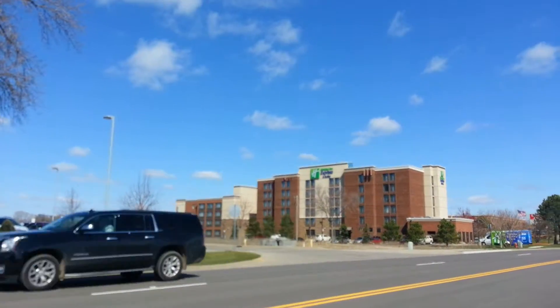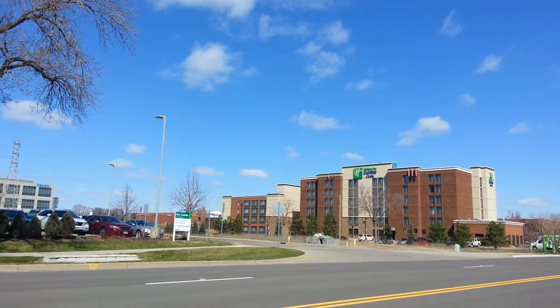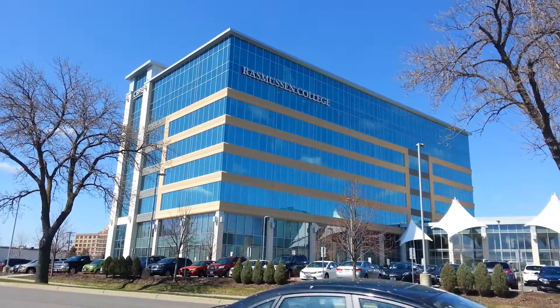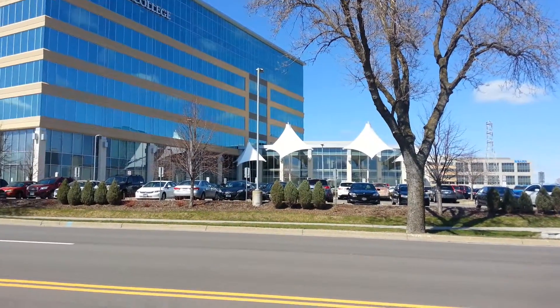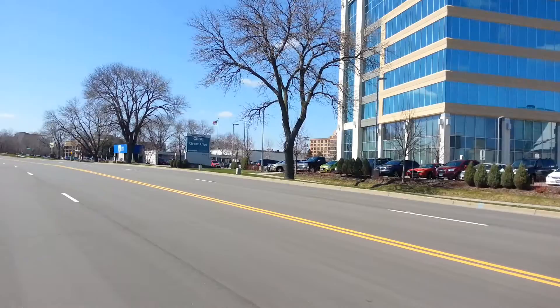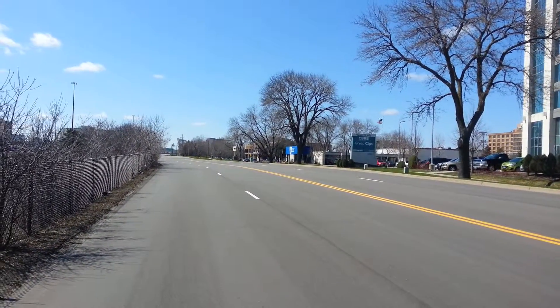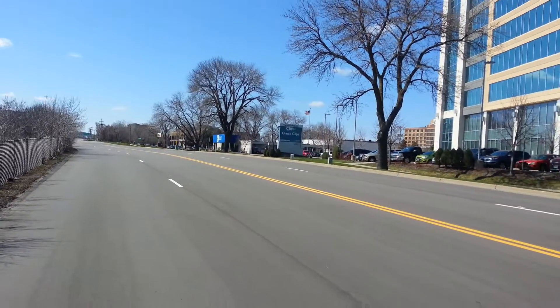Here is the front of the building. You can see on the right-hand side it says Holiday Inn Express. This is Rasmussen College. Look for the white awnings, and what we're going to do is go straight ahead behind the building to find the parking ramp.